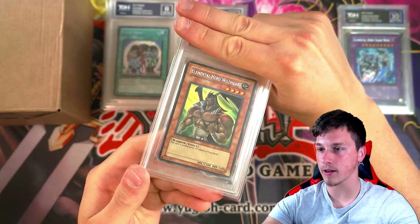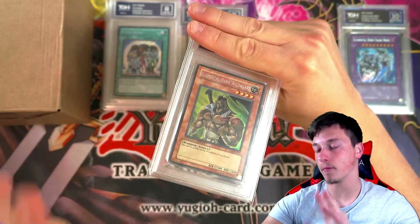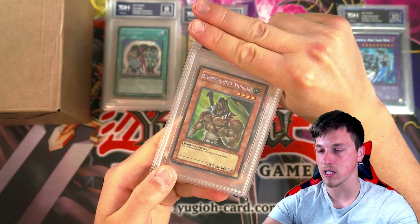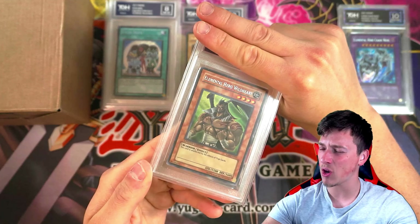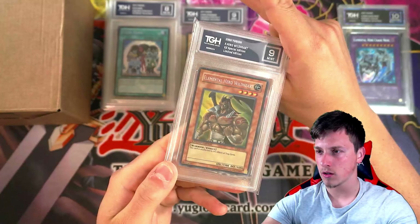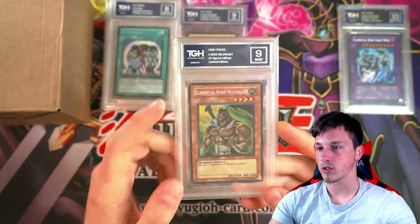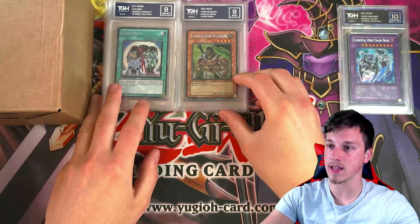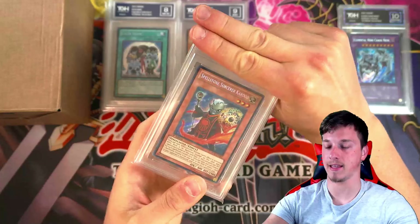Then we have Elemental Hero Wild Heart. This is the ultra rare secret rare misprint — but every single one is like that from those little blisters where you get three packs. I believe it's Cybernetic Revolution, Elemental Energy, and Lost Millennium that you get from these. It got a 9. Very cool to see Wild Heart. It's a limited edition, and it doesn't mention anything about misprints on the label because every one of them has that same error.